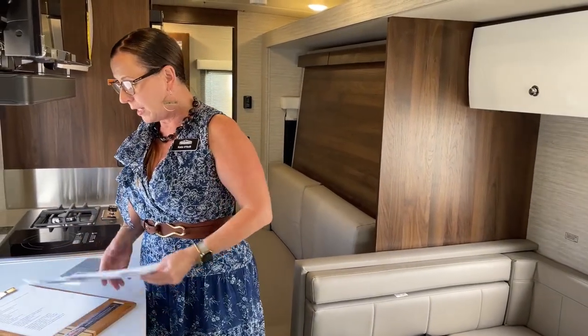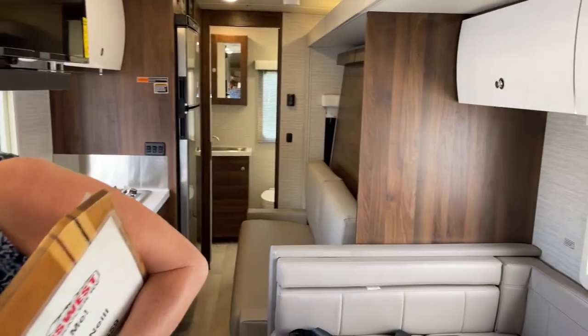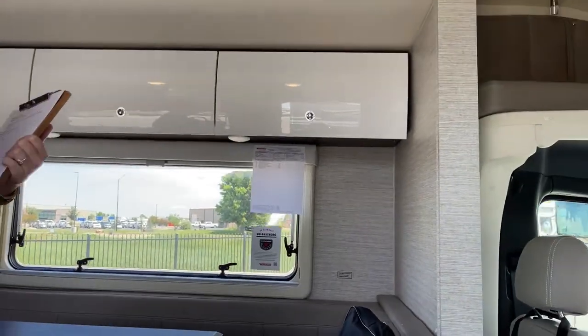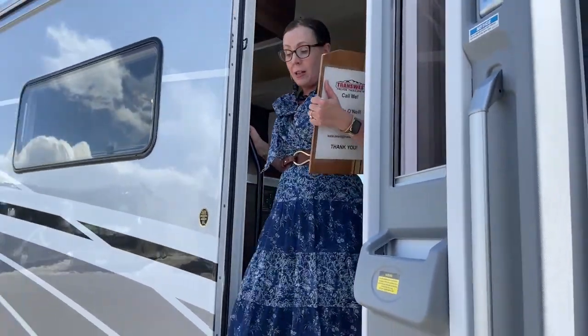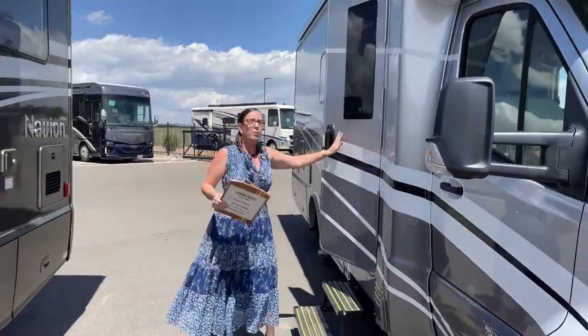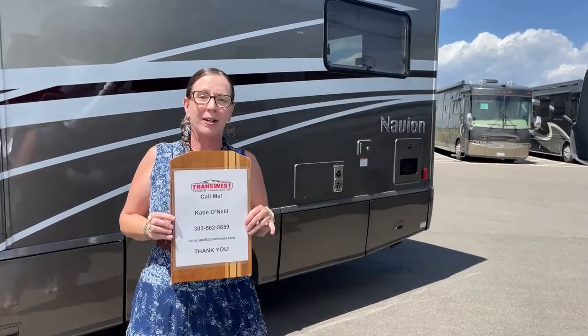Today we've looked at the 24V versus the 24D. Thank you so much for tuning in — I'm sure I forgot 17 million things, but I love the feedback. Please, if you liked this video, didn't like it, had questions, or want to buy one of these RVs, put notes down below, like our videos, and call me if you need anything at all. My name is Katie O'Neill, here at TransWest Truck Trailer RV in Frederick, Colorado. It's a beautiful sunny day — we'd love to get you on the road and camping. Thank you so much for spending some of your Monday with us. Have a great day.